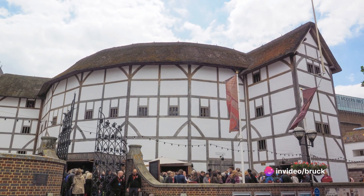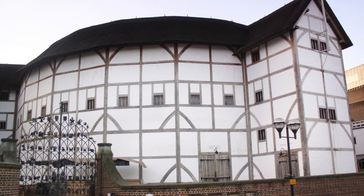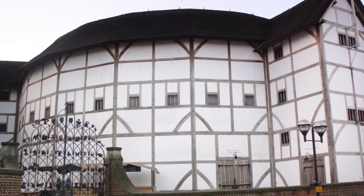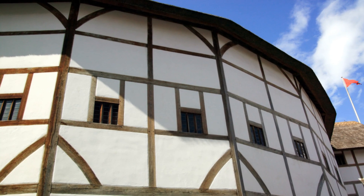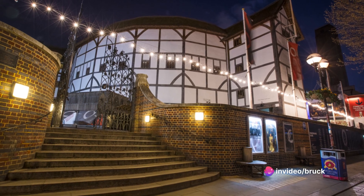Next at number 29, we have the Globe Theatre. A faithful reconstruction of the original open-air playhouse where Shakespeare worked, the Globe Theatre is a must-see for any theater enthusiast. Experience the magic of Shakespeare's plays in the very setting they were meant to be seen.